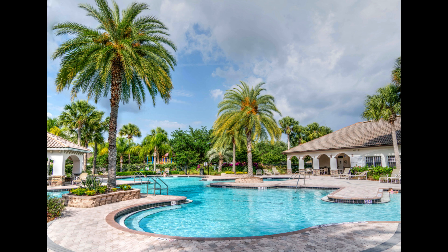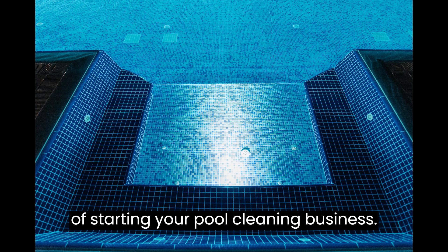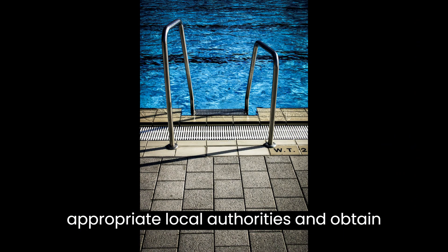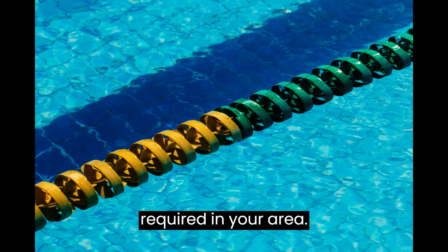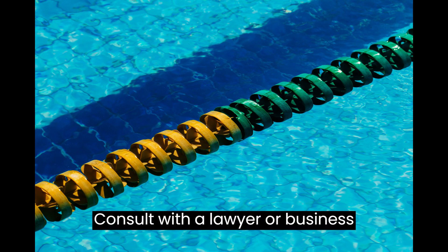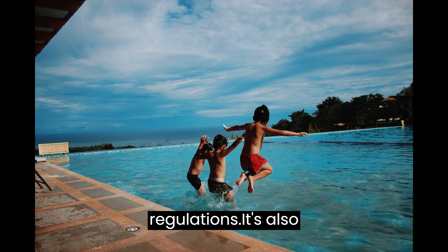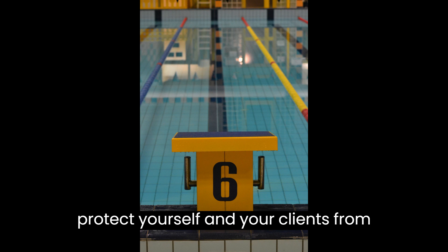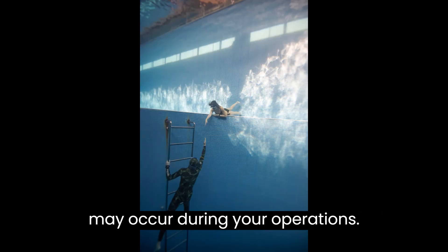Step 3: Legally Establish Your Business. Let's talk about the legal aspects of starting your pool cleaning business. Register your business with the appropriate local authorities and obtain any necessary licenses or permits required in your area. Consult with a lawyer or business advisor to ensure compliance with local regulations. It's also crucial to obtain liability insurance to protect yourself and your clients from any potential damages or accidents that may occur during your operations.